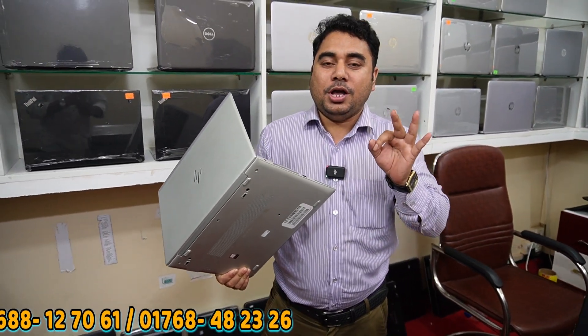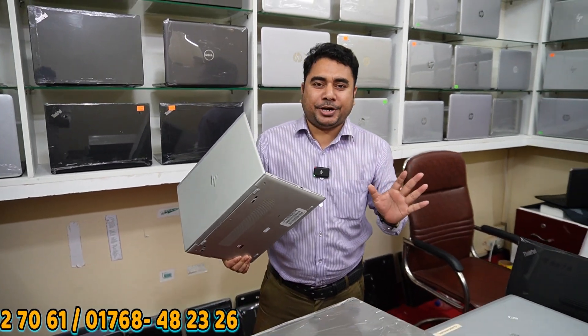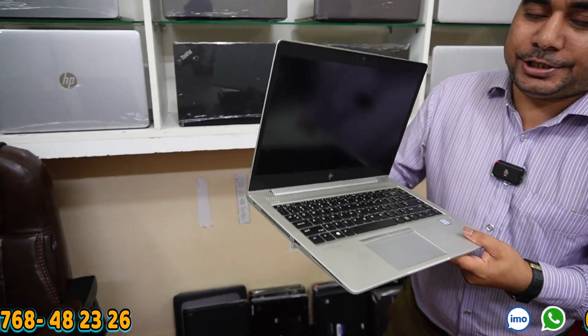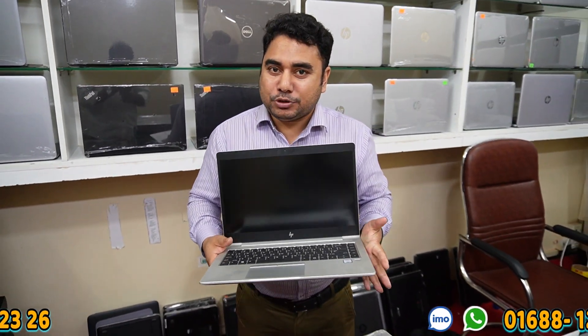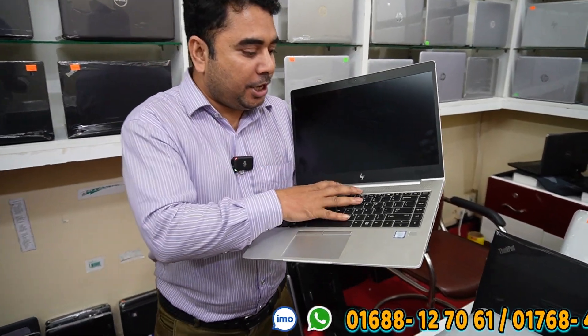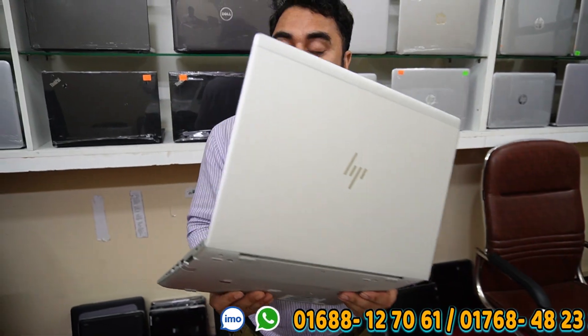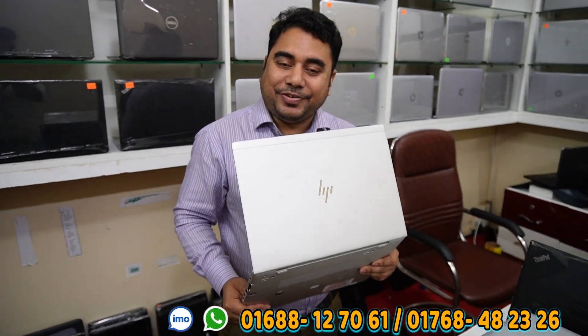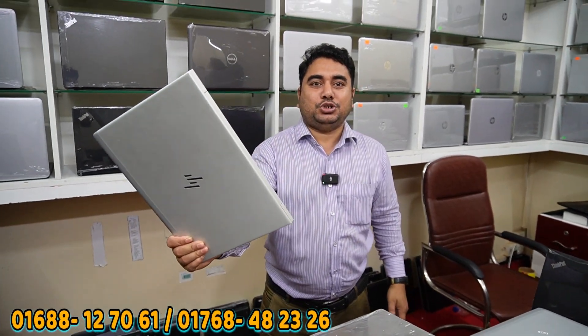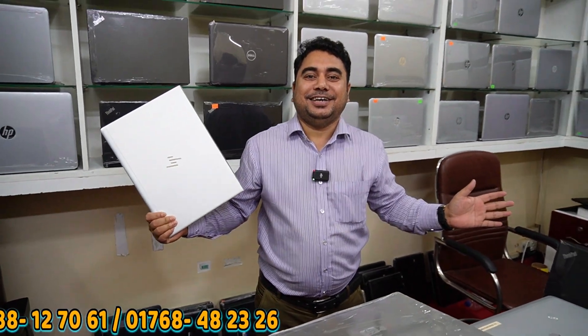So we can see this laptop — it's the business class HP EliteBook, model number EliteBook 830-G5. We can buy it with 8GB RAM from the shop, and the price of this G5 is about 2,600.